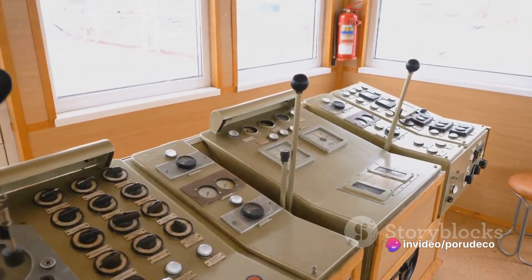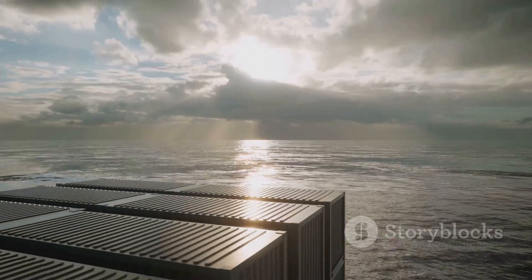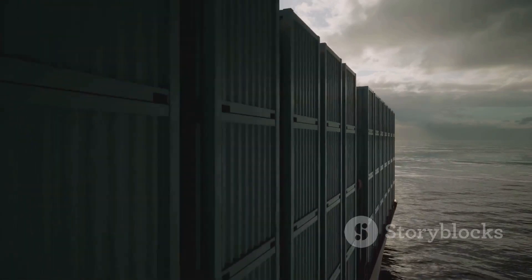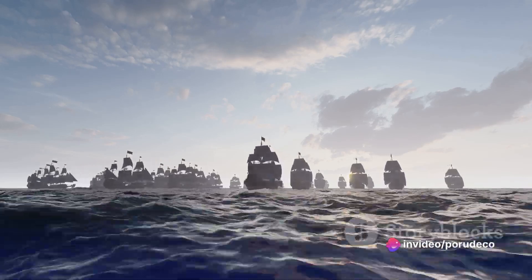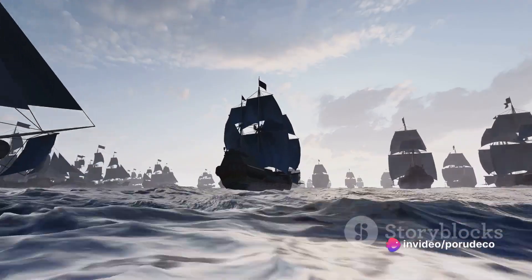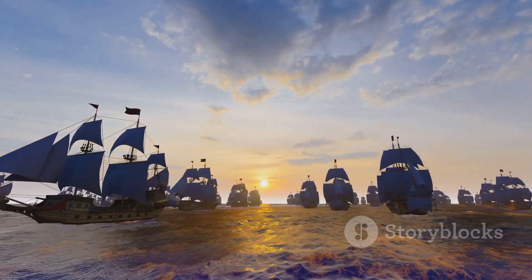As we wrap up this stage, our ship has transformed. It's no longer a skeletal structure but a fully equipped sea vessel, ready to brave the high seas and explore uncharted territories. From a shipwright's folly to a maritime marvel, our ship is now ready to set sail.